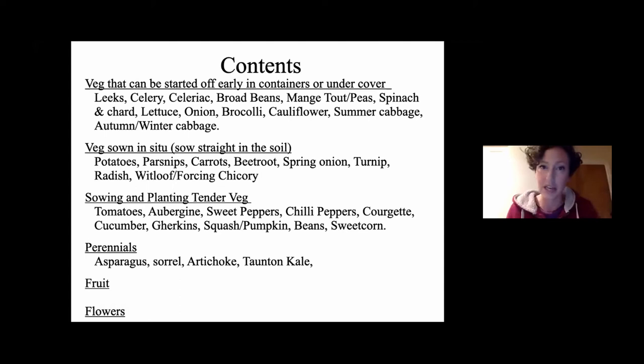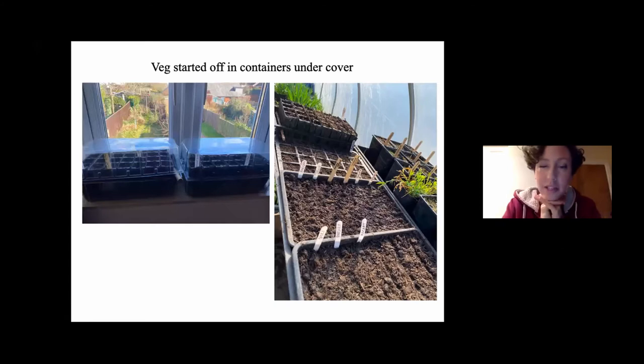At this time of year we're still going to be getting a few frosts, and the soil has started to warm up. You can start planting things in the soil, but it's really good to start getting things going inside — in the greenhouse or polytunnel. You can start things off on your windowsill indoors, or use a cloche, cold frame, greenhouse, or polytunnel.